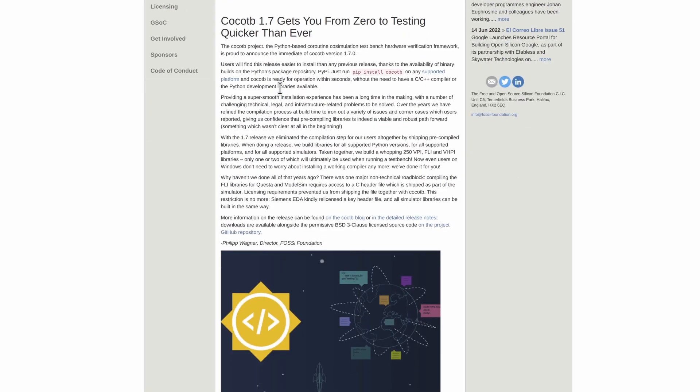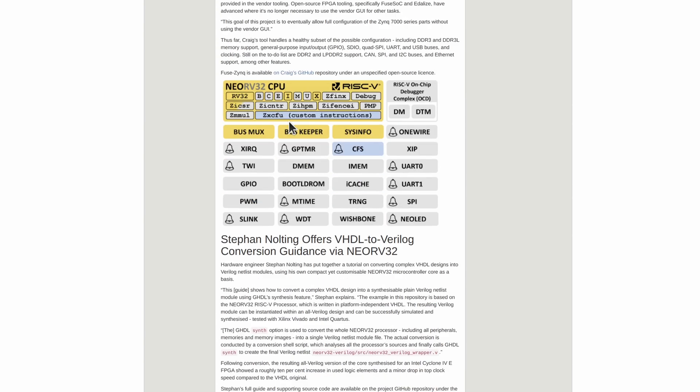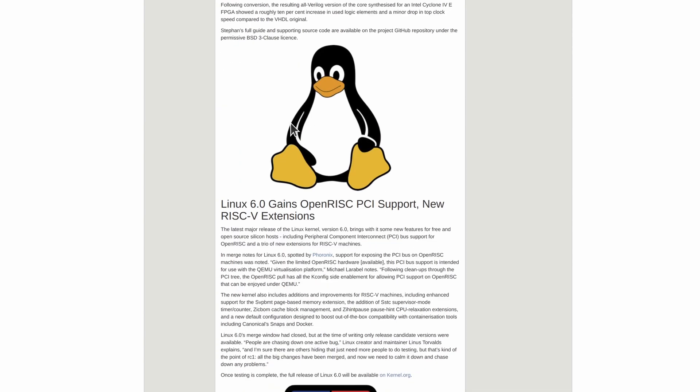News from Fosse Foundation: the Coriolibre has been released on the 13th of September with lots of interesting stuff. My picks are CocoTV 1.7 and some information on the US CHIPS Act — lots of money being spent there — and we're looking forward to getting some money in the EU, hopefully some of which will go to open source projects.